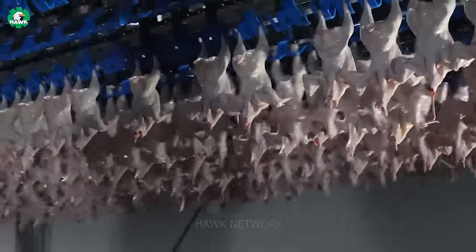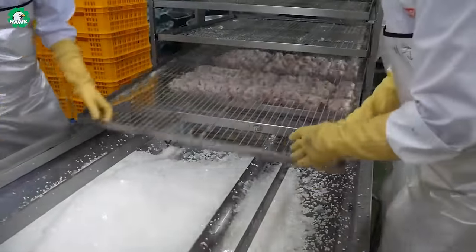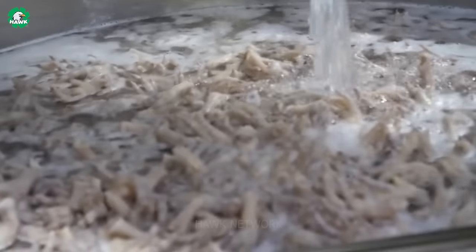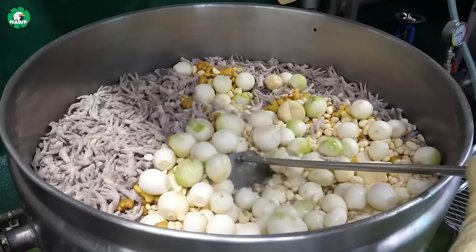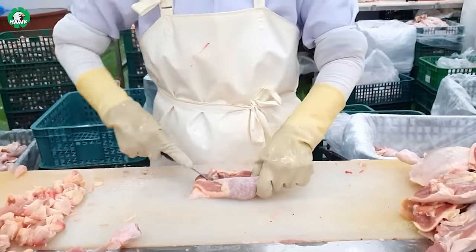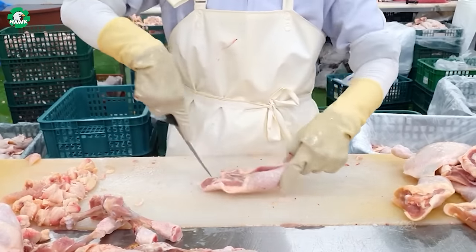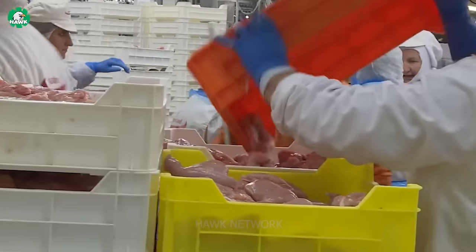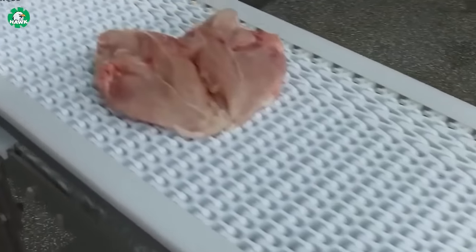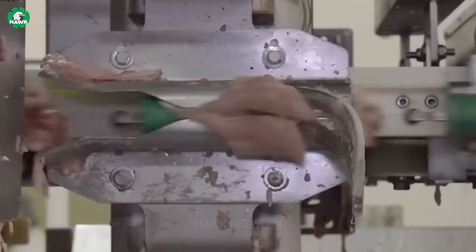Chicken meat is the most popular food globally, providing richness and diversity in cuisine. From favorite dishes to traditional meals, chicken meat is widely cherished across various cultures. In recent years, the poultry meat production and export industry has become one of the largest economic sectors globally. Large-scale poultry processing plants play a crucial role, creating employment opportunities and providing safe, high-quality food for millions of people worldwide.